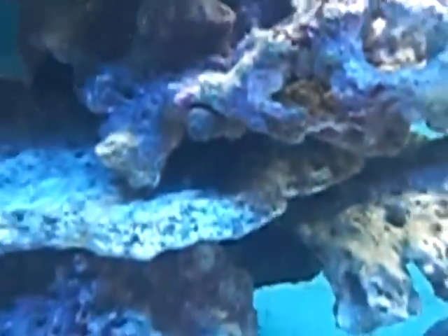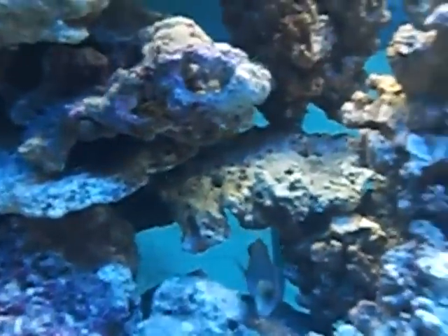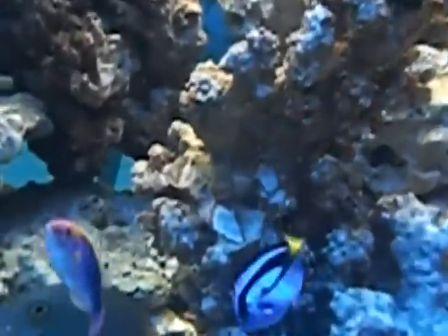Still going to get a purple tang. Oh, see here's a blenny right there — see him? He's going to turn like orange when he's happy. Still going to get a purple tang and a yellow tang. Hopefully get those juveniles too if I can watch them grow.